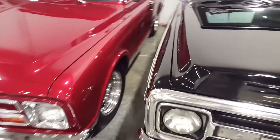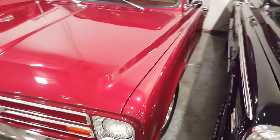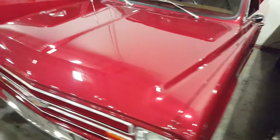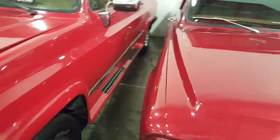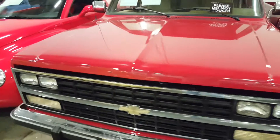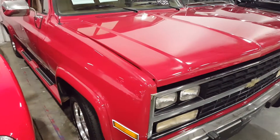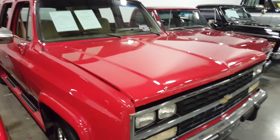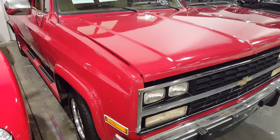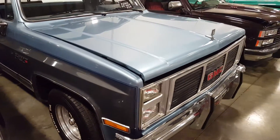Beautiful trucks in here, man. Nice prices on them too. We're going to continue the tour here in a little bit — gonna get in some cars and try to film some for you. I just can't believe the amount of pickups they have in this place.